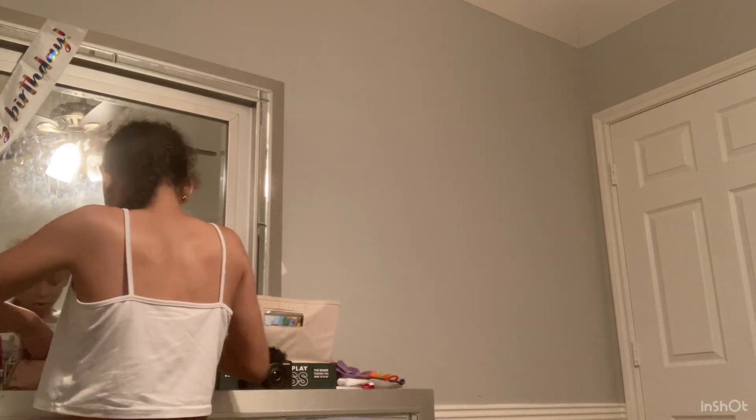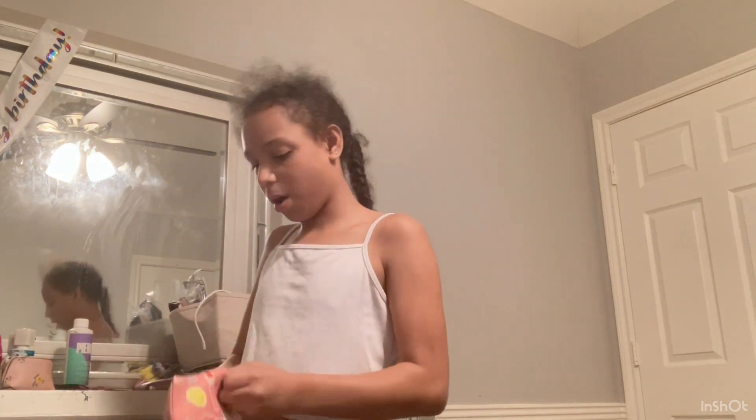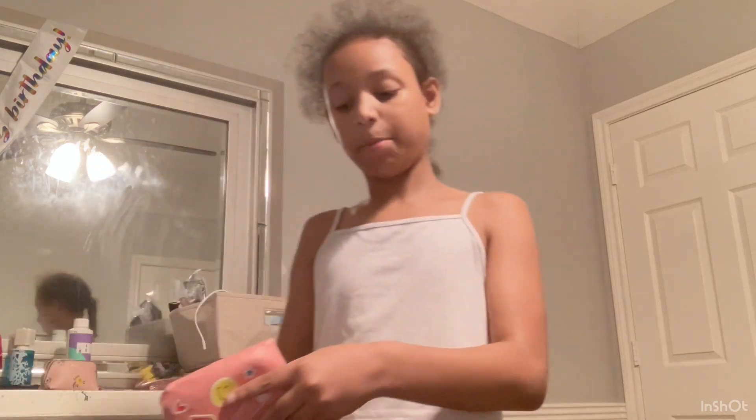You want to get a cute little bag for your period stuff. I'm going to switch out my bag because this one is very small — this was from last year when I was 10 or 11 and thought I was gonna get it. Anyway, it's also your choice if you want to put tampons in there. What you do need is pads, panty liners, hand sanitizer, and tampons if you want.